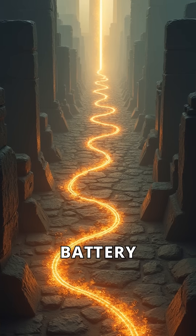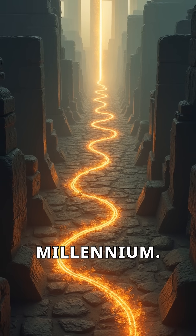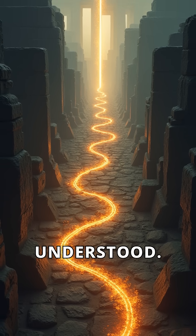If the Baghdad battery really worked, it predates modern batteries by over a millennium. That challenges our ideas of ancient science and what they may have truly understood.